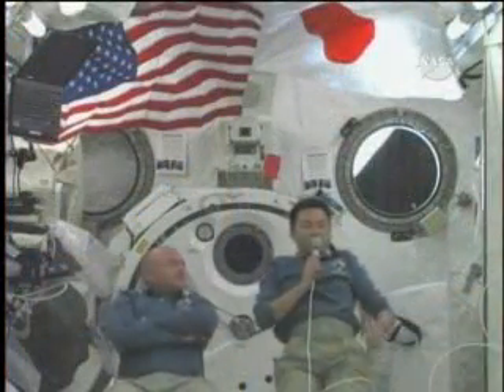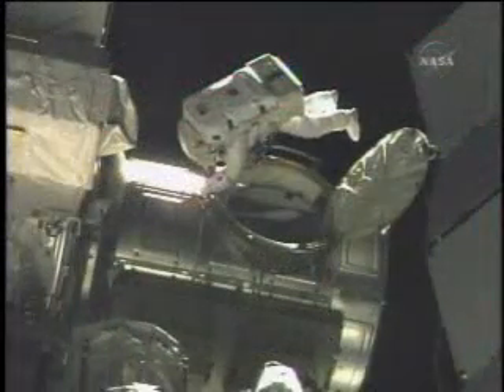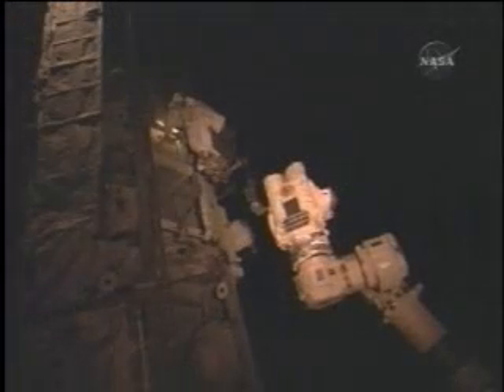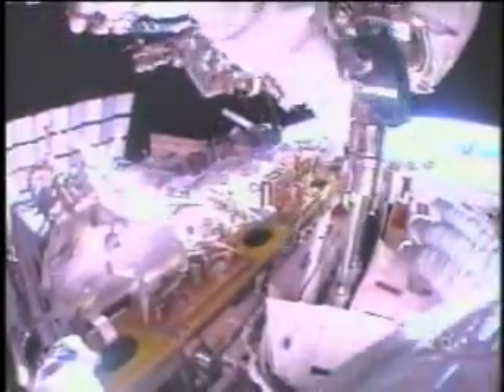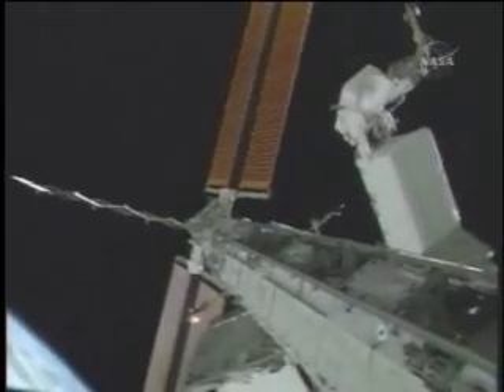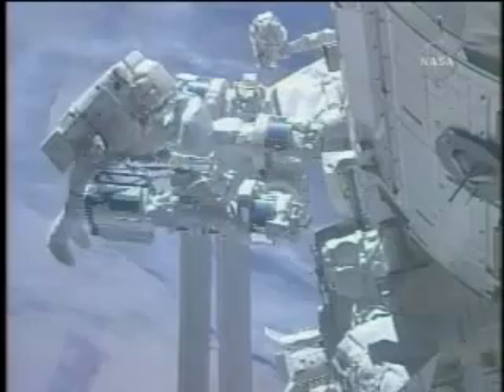As astronauts outfitted the laboratory inside the station, Fossum and Garan ventured out into space for the third time. Secured by a foothold on the Canadarm II, Fossum replaced a nitrogen tank on the station's starboard truss with a new one. With Garan's help, they accomplished all of the planned objectives in addition to several extra tasks.